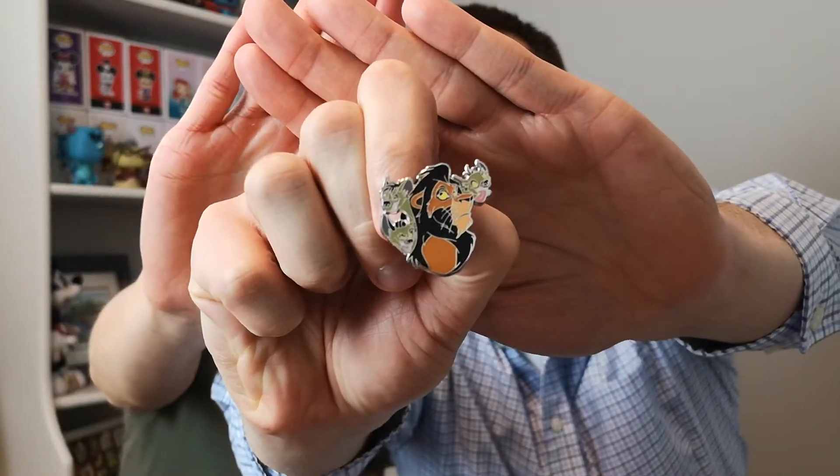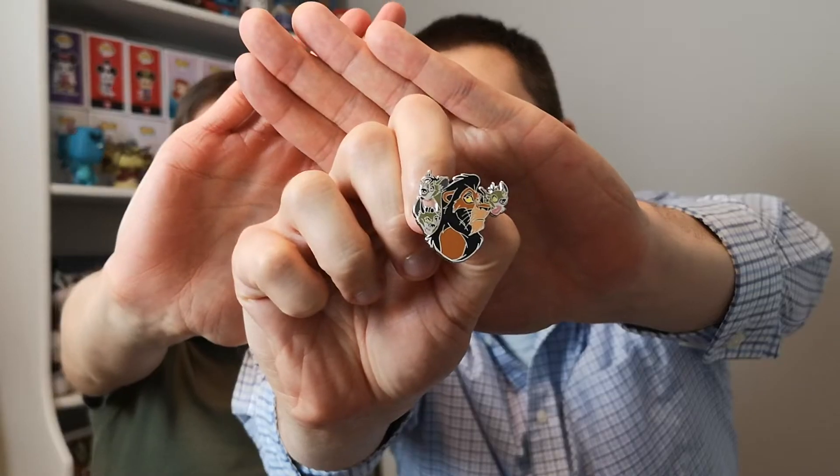I'm going to get right into it with another Pinderella pin here. Could there be antlers? Could there be a mermaid tail? I just can't tell from the back. We're on a roll with villains. Wow, is that Scar? Yeah, Scar. So another villain pin — I won't keep that in my collection but that's a great trader and it's a pretty nice pin. Every pin is nice.